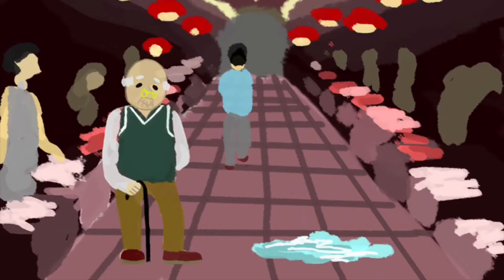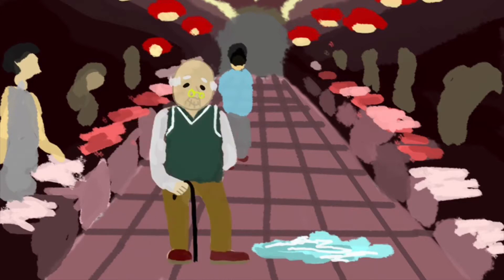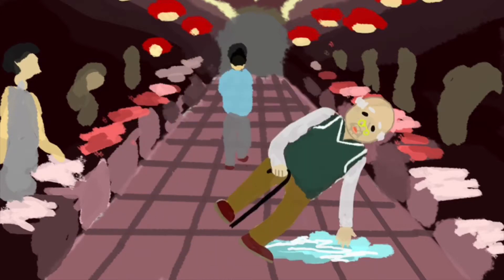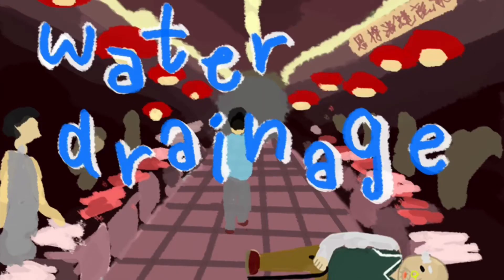The first problem is about water drainage. Even though the floor has already been designed with tactile peeling floor tiles which increase friction, there is always an accumulation of water on the floor as we observed. The floor becomes slippery and accidents may easily occur, resulting in injuries.